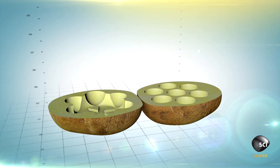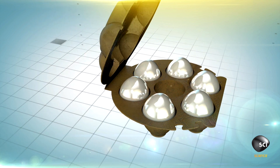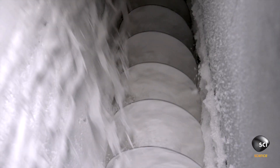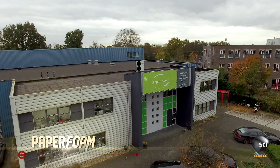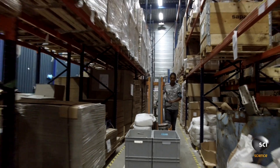Potatoes will be processed and reformed into biodegradable egg cartons. Food engineers have refined potatoes into a powdered starch. The Paper Foam company in Barneveld, Netherlands, makes packaging out of potato starch for everything from eggs to electronics.